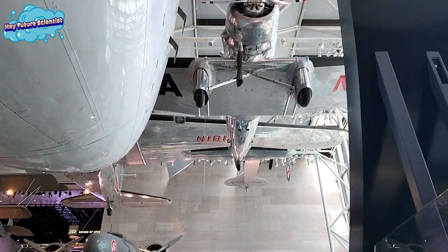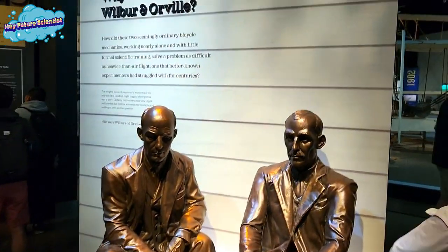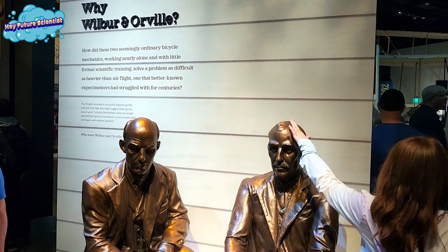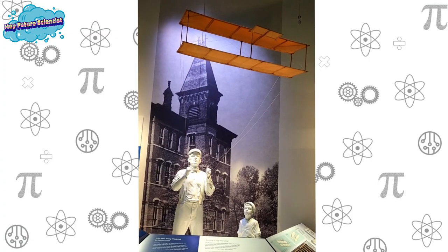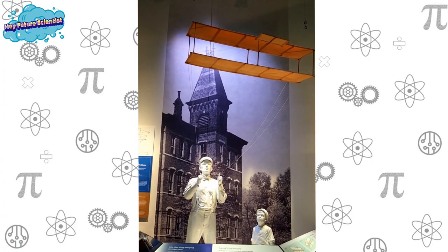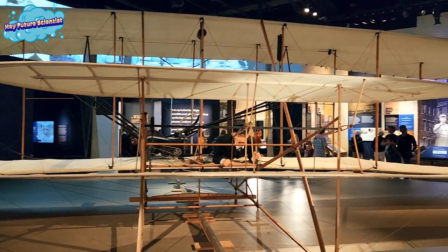We're going to move into the history of planes, and we can't talk about that without mentioning the Wright Brothers. They were bicycle mechanics with little formal scientific training, yet they were able to solve a problem that many famous scientists couldn't — how to make something that's heavier than air fly. The Wright Brothers are known for inventing a successful airplane.